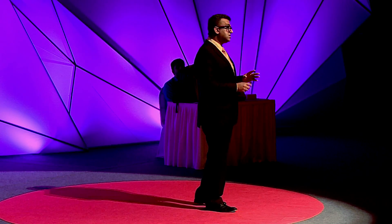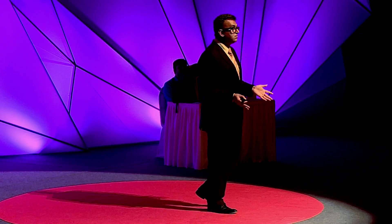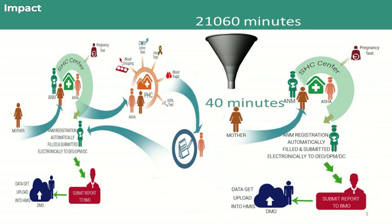It used to take 14 days to get an antenatal care visit — you had to run from one facility to another just for a preventive visit for a pregnant lady. Now, from 14 days, it just takes 14 minutes flat. That's better than what happens in Mumbai, in Paris, in London. In 40 minutes flat, a mother knows exactly what to do to protect herself and her child.